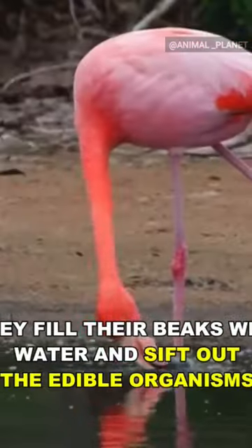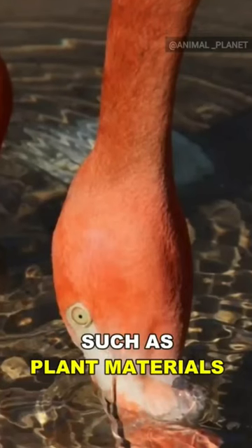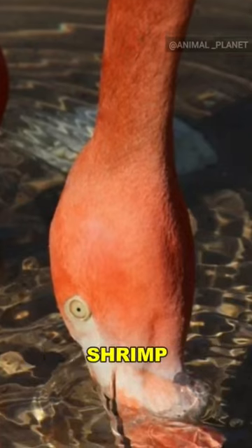Flamingos are filter feeders — they only feed with their heads upside down. They fill their beaks with water and sift out the edible organisms, such as plant materials, small insects, shrimp, and fish.